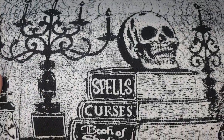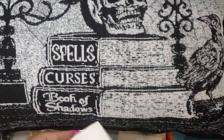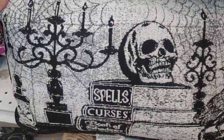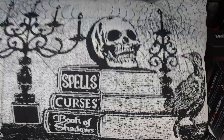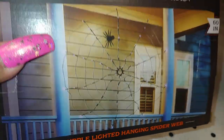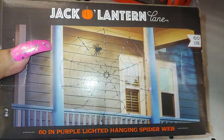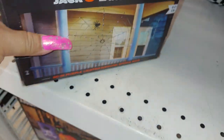Then they have this smaller pale one — it's a Spells Curses Book of Shadows — for $8.99, with the skull, candle, and crow. They have a jack-o-lantern — by the Jack-o-Lantern brand — 60-inch purple lighted hanging spider web for $9.99.